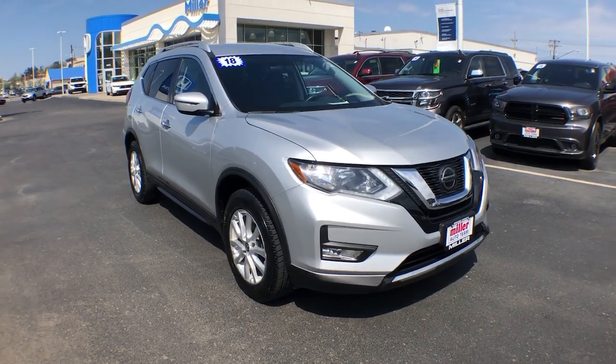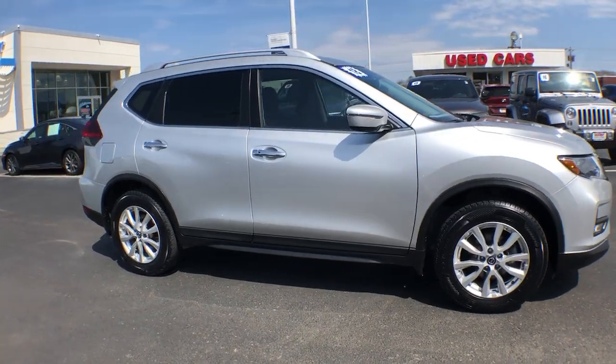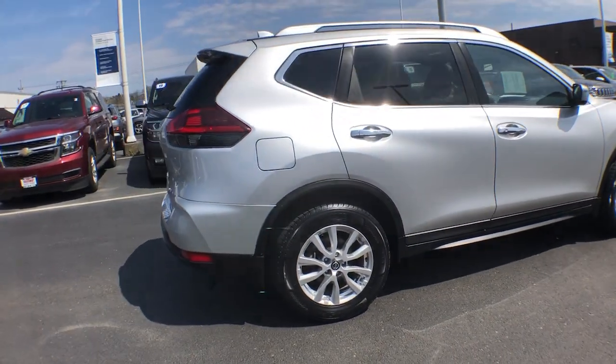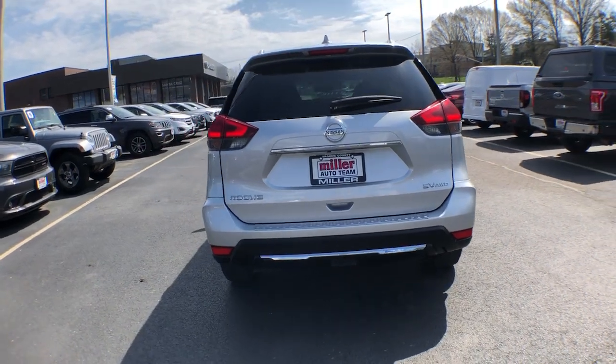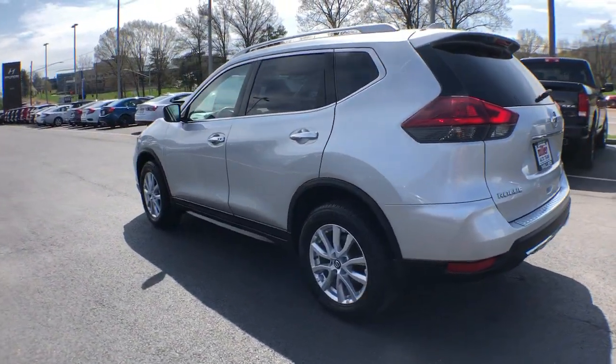Introducing the 2018 Nissan Rogue. This vehicle is an outstanding buy with fewer than 5,000 miles on the odometer. Start planning your family road trips in this comfortable, well-equipped Rogue. This clever crossover offers plenty of space and thoughtful creature comforts to keep your crew relaxed and eager for adventure.